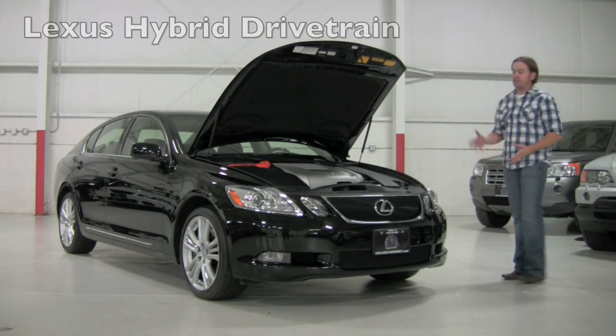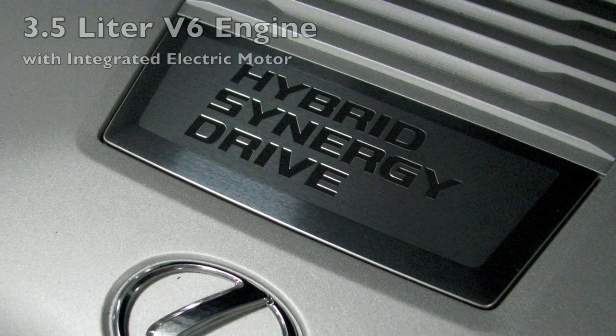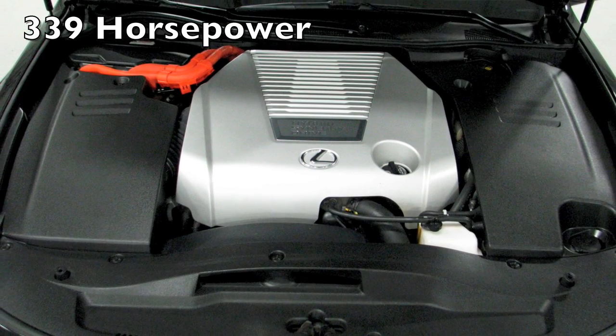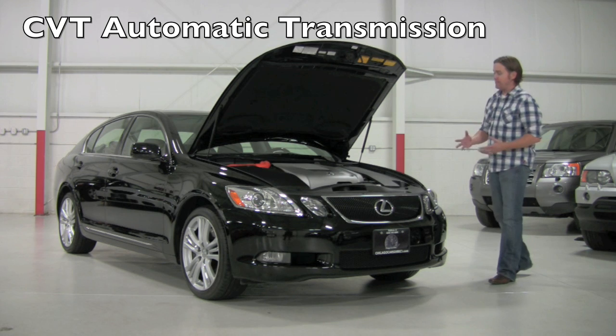Under the hood of the GS450 you're going to find the Lexus Hybrid Synergy Drive hybrid drivetrain. It is a 3.5 liter V6 engine, but it's also mated to an electric motor and a huge battery pack, so it actually provides an emissionless assist in power.